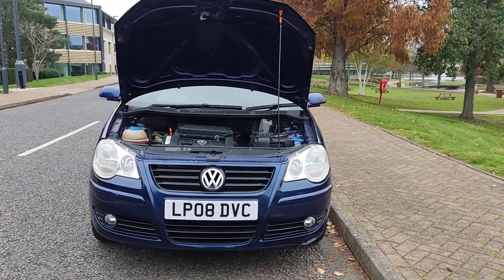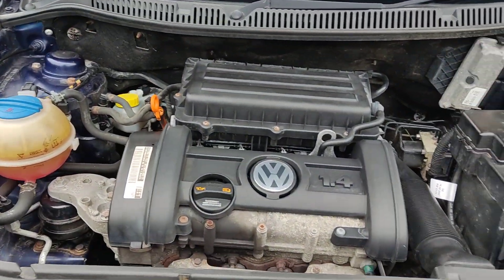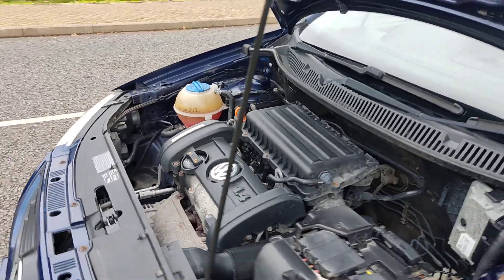Nice and clean headlights with fog lights. Tidy engine bay, recently serviced — cam belt and water pump have been replaced by Faircar Deals. Engine sounds nice and smooth.